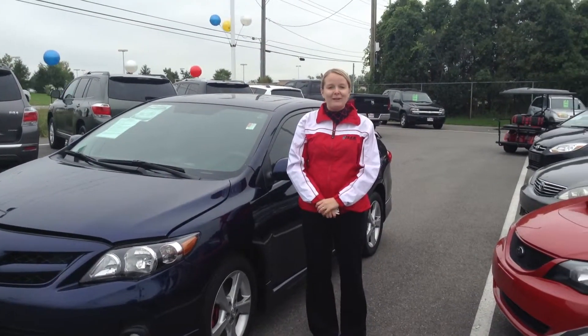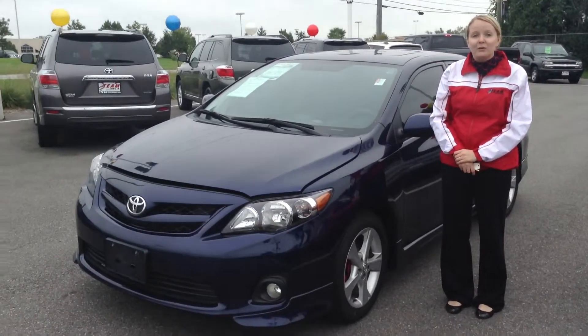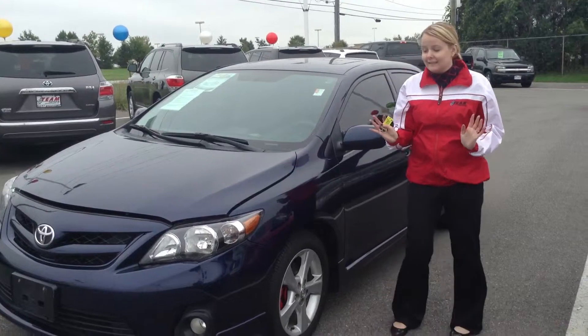Hi, my name is Crystal Fuller here at Team Toyota on Route 41 in Shareville, Indiana. I'm here to show you this great 2012 Corolla S. It has just under 81,000 miles on it. Overall, an excellent Toyota.